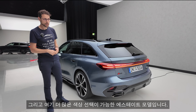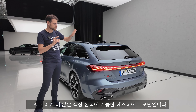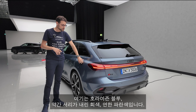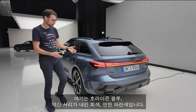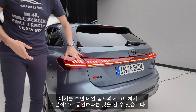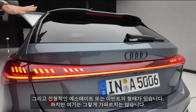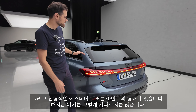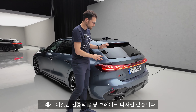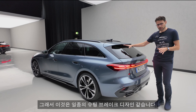And here our estate for today, with even more colors. This is horizon blue — a little bit frosty, gray-lighter blue. You can see the tailored signature is basically the same, but you can pick your individual one. And then we have the typical estate or Avant form; however, it's not that steep here, so it has some kind of shooting brake design, I would say.